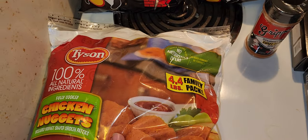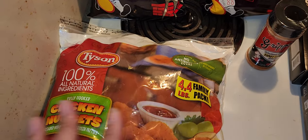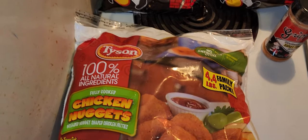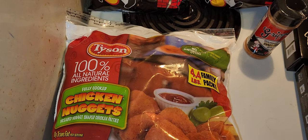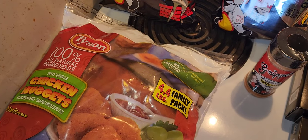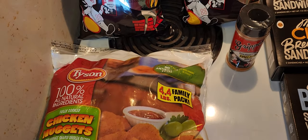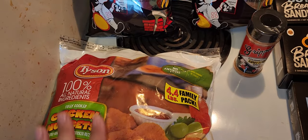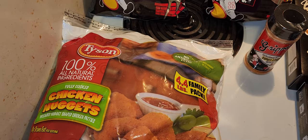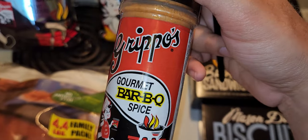I also got a 4.4-pound family pack bag of these Tyson chicken nuggets. I don't see this size too often — my store gets them and then stops carrying them. The size and prices of this stuff really went up recently. These were $13.99. I'm pretty sure they're cheaper elsewhere, but these are Tyson's, so I guess that's probably why. It's 4.4 pounds — not sure why it's not four and a half or just four, but anyway, $13.99.